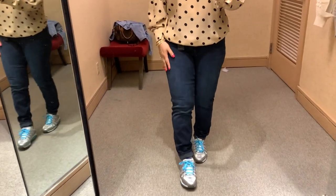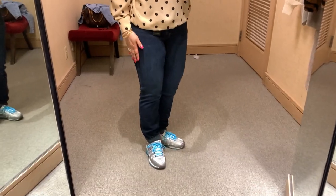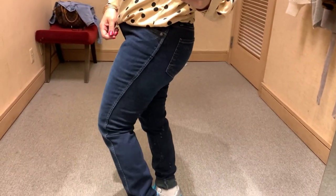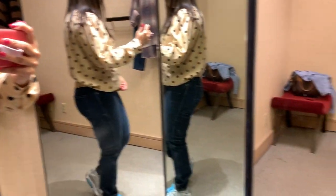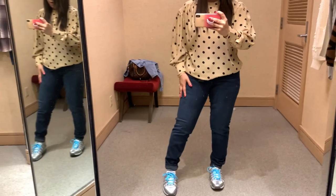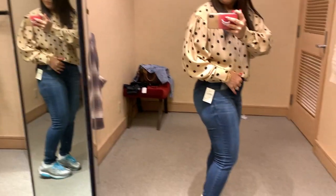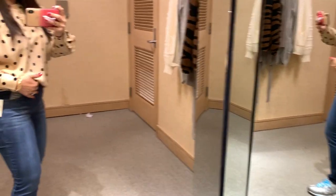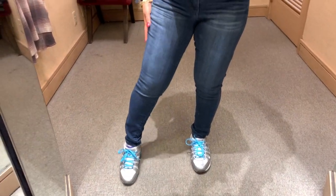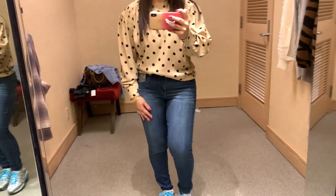I tried jeans from AGOLDE — they come in many styles: boyfriend, skinny, bootcut. Unfortunately the fit wasn't right for me. Even the skinny jeans were loose and the petite version was too long. If you're taller it would be a great fit — the material is super stretchy and soft. The next jeans I tried, by Wit & Wisdom, were amazing — perfect length, great fit. Whenever I find a good pair of jeans, I just buy them because jeans are a classic closet staple.